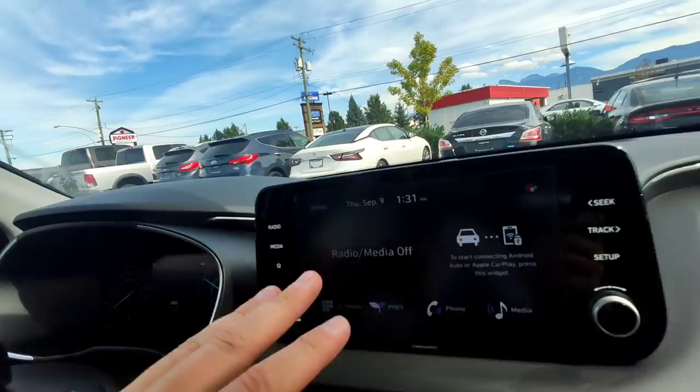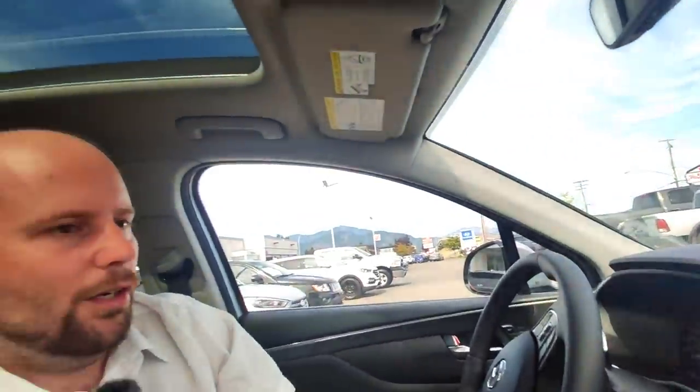That's pretty much it for the screen — if you'd like more detail, check the description below for the link to the Santa Fe Luxury Hybrid review, which goes into more depth. I think it's time to plug this car in and go for a test drive.